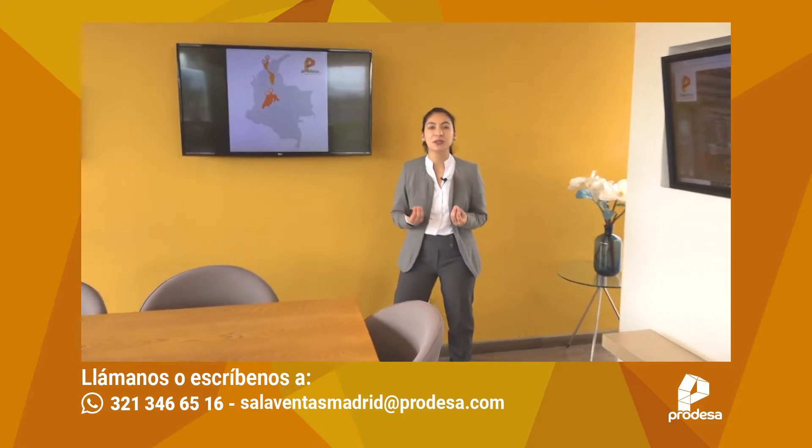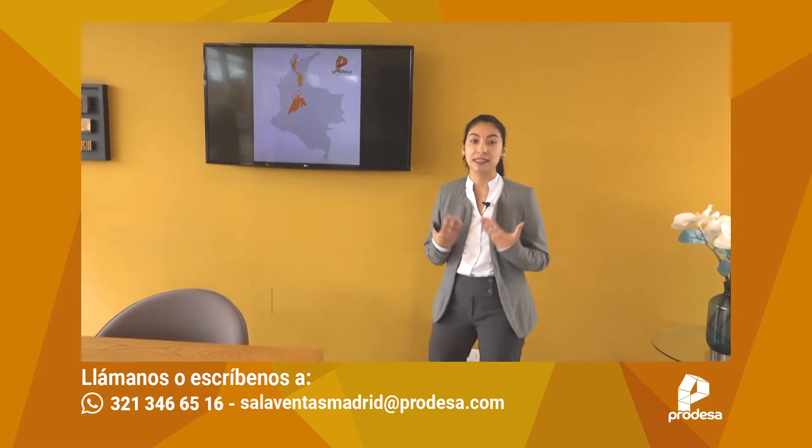Hola, buenos días, bienvenidos y bienvenidas a Prodesa. Me presento, mi nombre es Daniela Jaramillo, asesora comercial de la Sala de Ventas Prodesa, Reserva de Madrid.